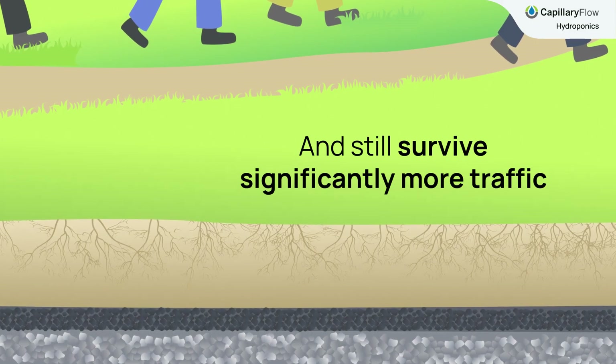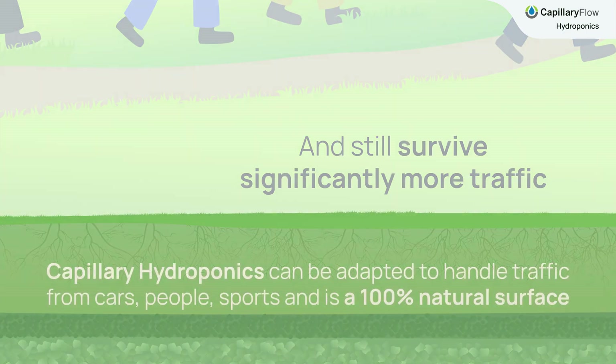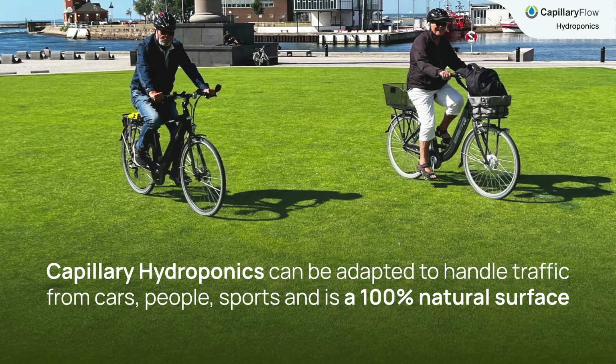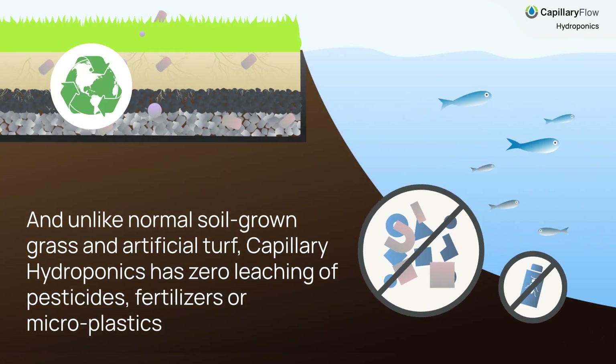And still survive significantly more traffic. Capillary Hydroponics can be adapted to handle traffic from cars, people, sports, and as a 100% natural surface. And unlike normal soil-grown grass and artificial turf, capillary hydroponics has zero leaching of pesticides, fertilizers, or microplastics.